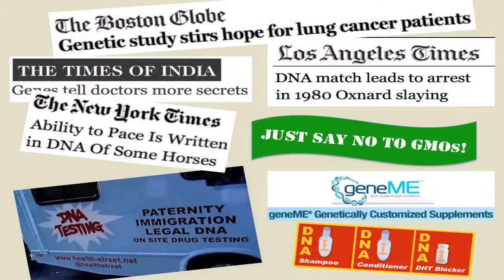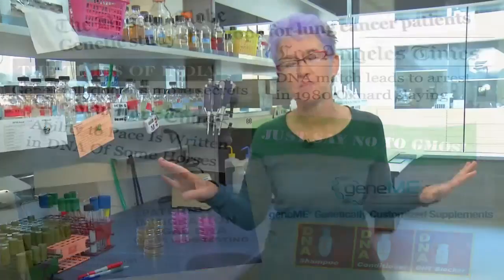Genetics is everywhere, all of a sudden. It's in your newspapers, it's on TV, it's in your doctor's office. It's in the medicines that we're suggested to take. It's in the legal system, the immigration system. It's even in your shampoo.